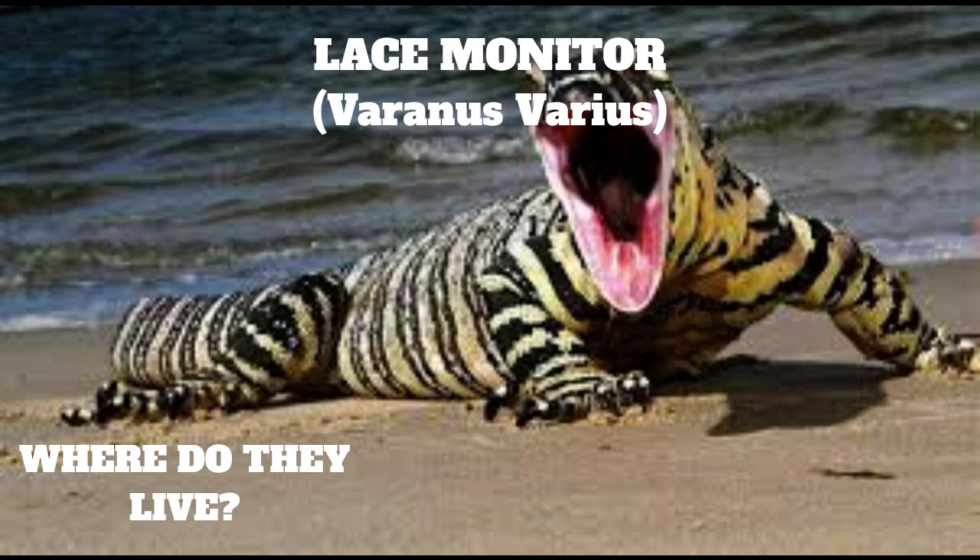Where do they live? Lace monitors are found along the east coast of Australia, on the ranges, slopes, and adjacent plains of eastern Queensland, New South Wales, and Victoria, with a patchy distribution in adjacent parts of South Australia. They prefer semi-humid to humid forested habitat, including river basins and adjacent areas.